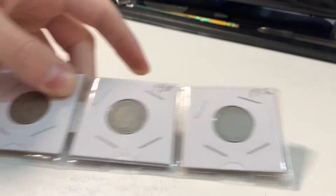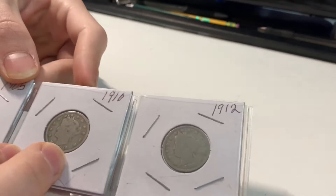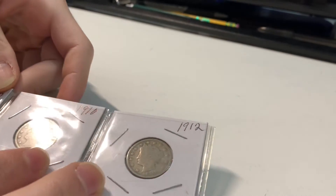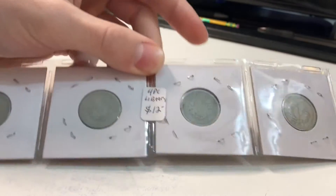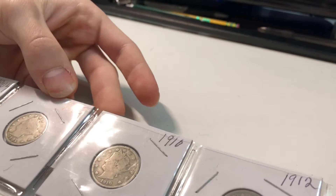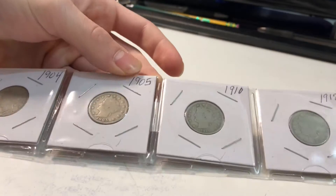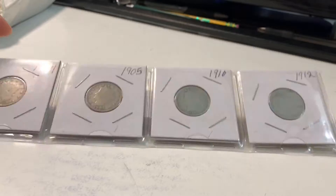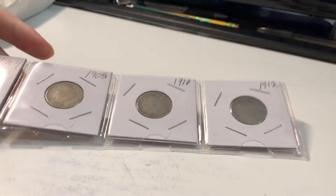We also got some V nickels in here — a 1904, 1905, 1910, and a 1912. Like the buffaloes, these are about a dollar a piece. It says $12 on here, but I'm not sure where they're getting that from. I'll be nice and say $6, even though I'd really only pay $4. You can't get more than that for just common circulated V nickels — you can't even see Liberty on any of those.